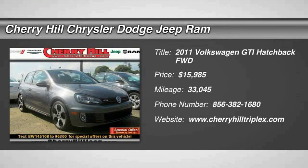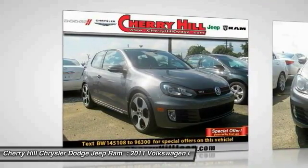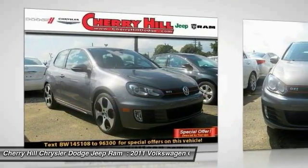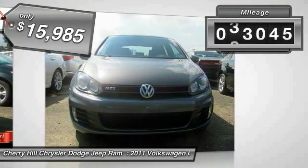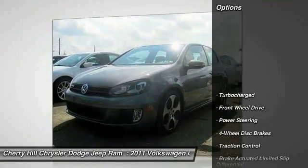The 2011 GTI. This Volkswagen is considered by many to be the hot hatchback. The GTI is available in both two and four-door models to easily accommodate up to four adults. A decent-sized 15-plus cubic foot trunk is well-shaped and easy to load, and is priced below $20,000. This vehicle has less than 35,000 miles.